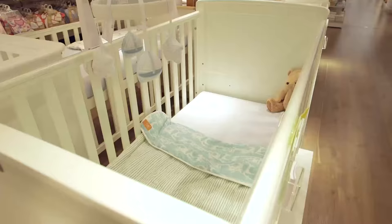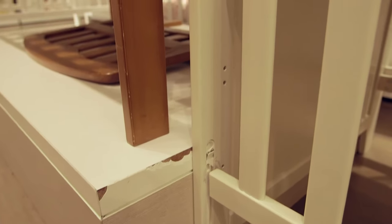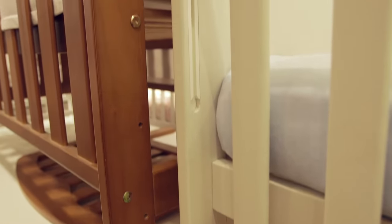As your child grows, you'll need to be able to easily adjust the base of the cot bed. Cot beds usually have three adjustable heights to allow the cot to grow as your child does.